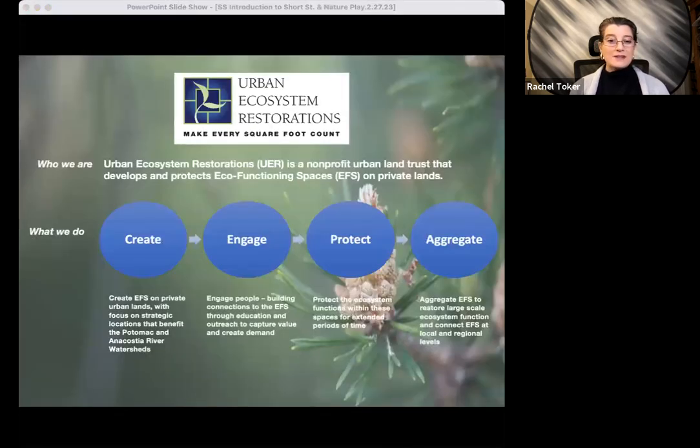By way of background, UER is a nonprofit urban land trust that creates, protects, and aggregates what we call eco-functioning spaces. And then we engage people with these spaces in ways that respect nature while allowing people to thrive.